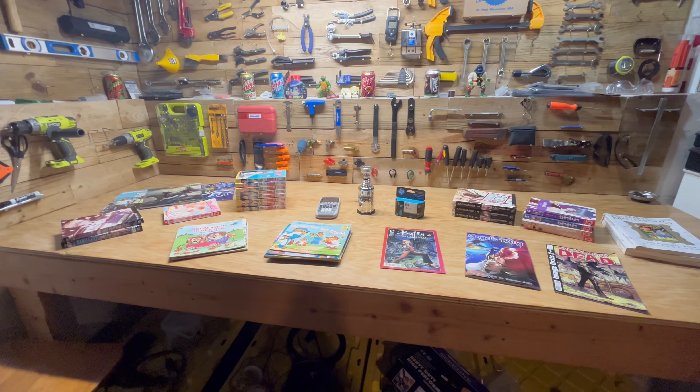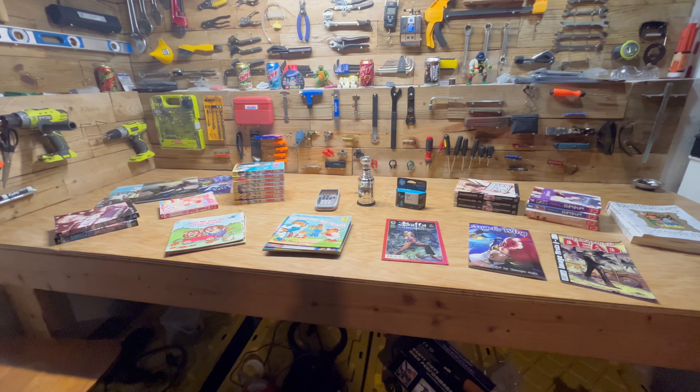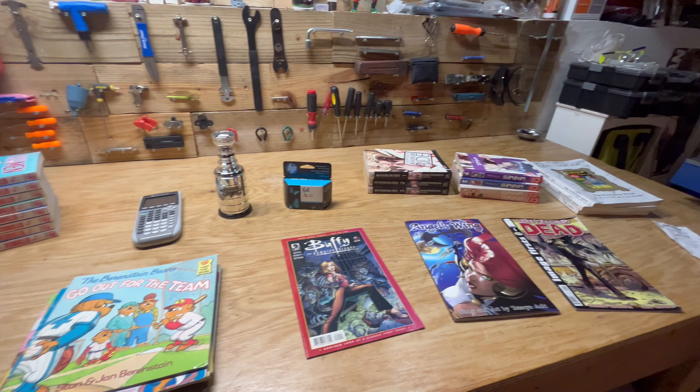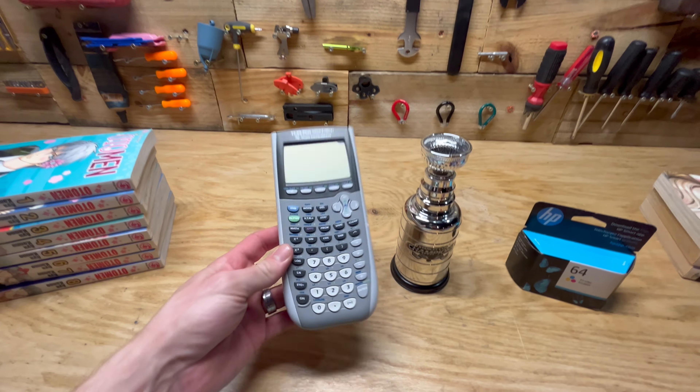Hey guys, welcome back to another episode of STL Thrifts. Got a pretty good haul this week — a lot of media, a lot of books. But we did get a few things out of the general items here.